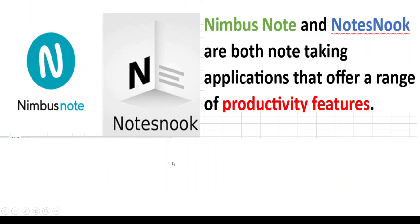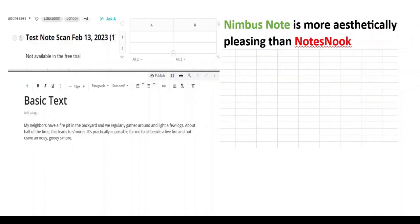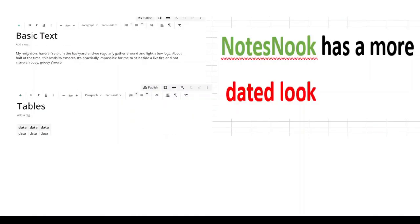Nimbus Note and NodeSnook are both note-taking applications that offer a wide range of productivity features. Nimbus Note is more aesthetically pleasing than NodeSnook, and NodeSnook has a more dated look.